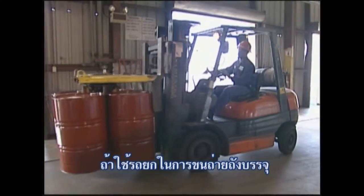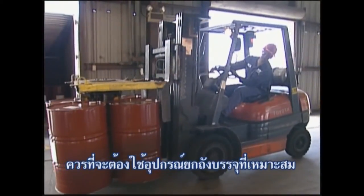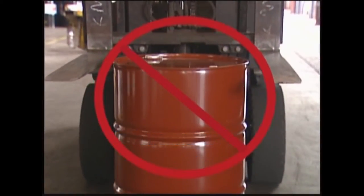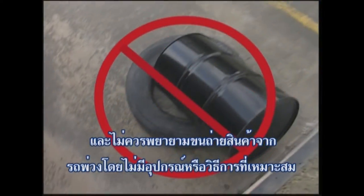When forklifts are used to unload drums, they should be adapted with the proper drum handling apparatus in order to move the drums. Never use the forks to pick up a drum by the chimes, and never try unloading a trailer without using the proper equipment and techniques.